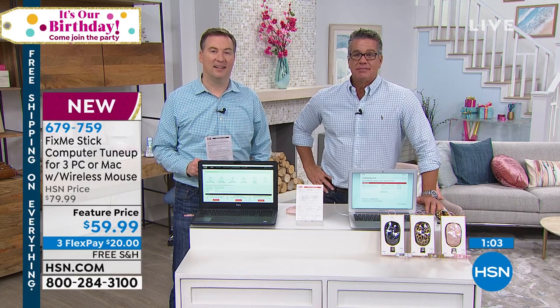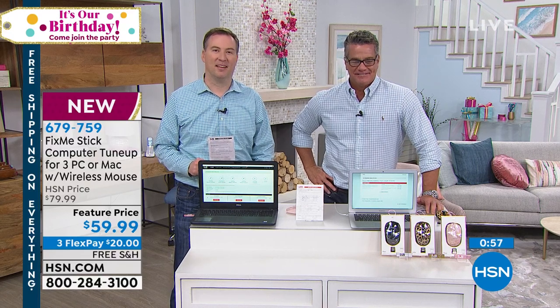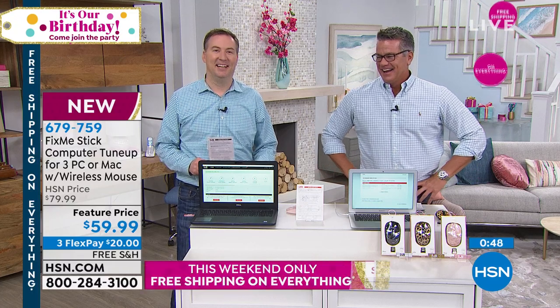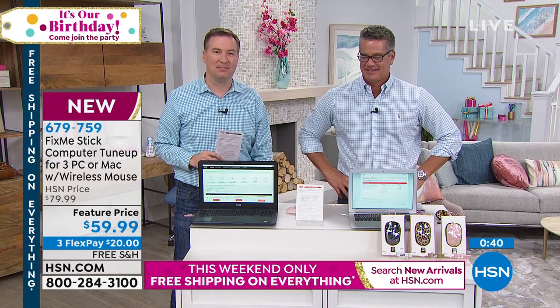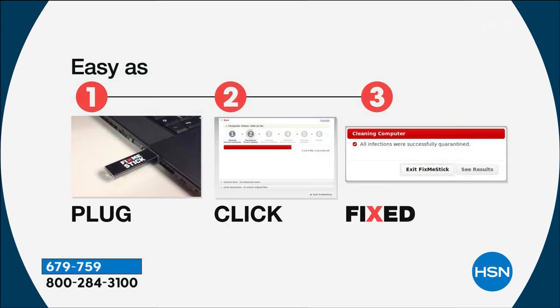Deebo says she didn't order it today — she ordered it about one or two years ago when there was a deal for two at one price. She absolutely loves it, and if she forgets to use it, it reminds her: 'You have not used your FixMeStick.' She confirms she sees the performance improving every time she uses it. She loves that once you insert it, you don't have to sit there and watch it — it just automatically does everything overnight.